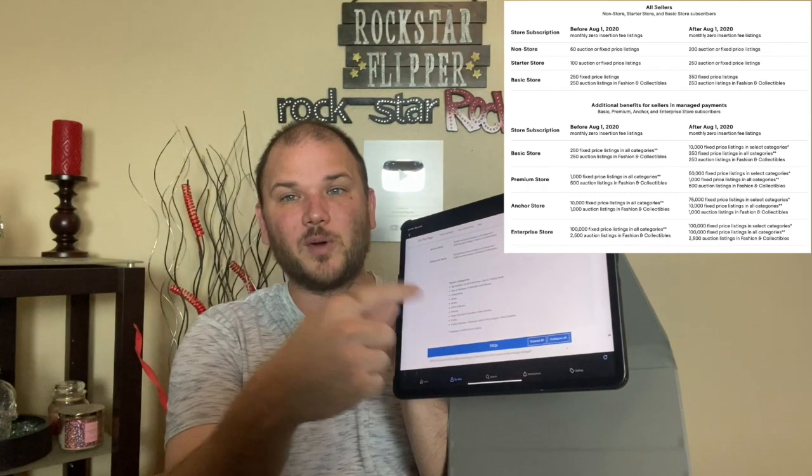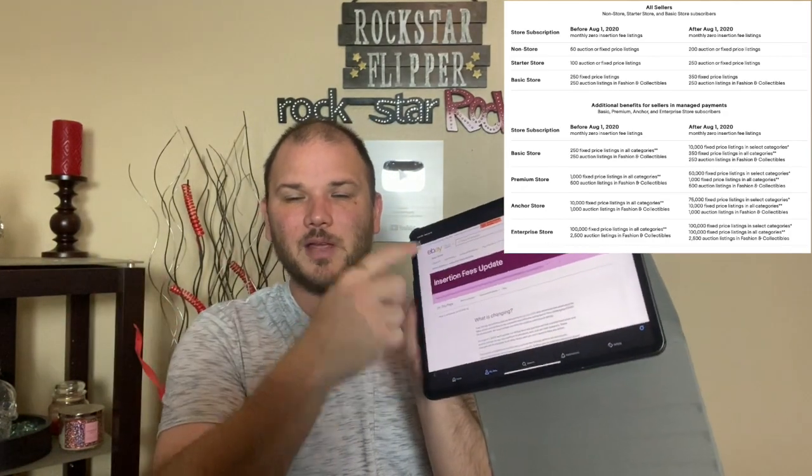I'll provide the direct link down in the description box below so you can click it and read it yourself. If you have any further comments, questions, or concerns, please put them down in the comments — I've been answering them all day and night. If you're not in any of these categories, maybe it's time to expand. Check out my 2020 package linked below — it covers all of these categories, where to source, what to buy, and what to sell for. No risk, no cost to list. Thanks guys — give the video a thumbs up, hit subscribe, and turn on notifications so you don't miss any more news updates.